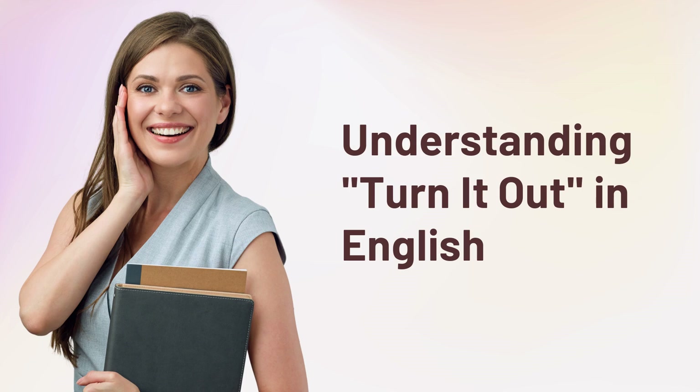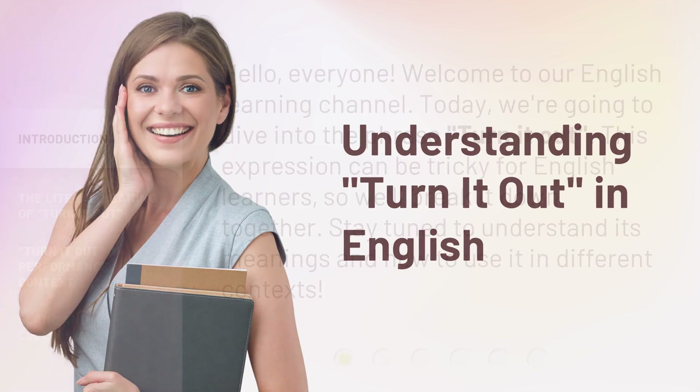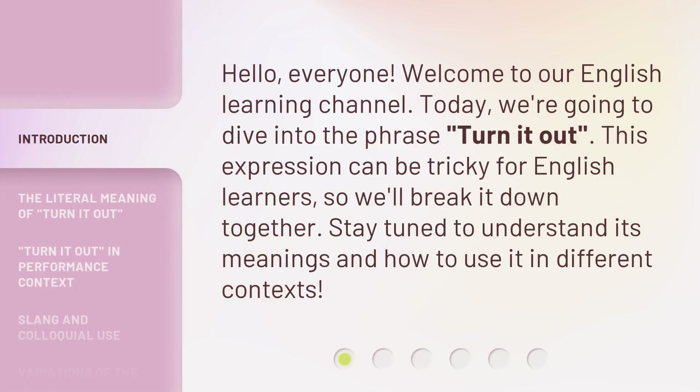Hello, everyone. Welcome to our English Learning Channel. Today, we're going to dive into the phrase 'turn it out.' This expression can be tricky for English learners, so we'll break it down together. Stay tuned to understand its meanings and how to use it in different contexts.